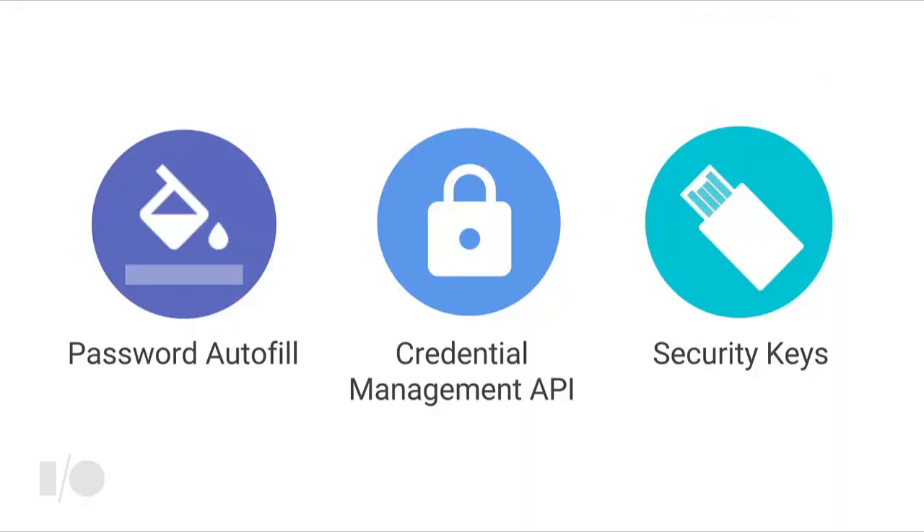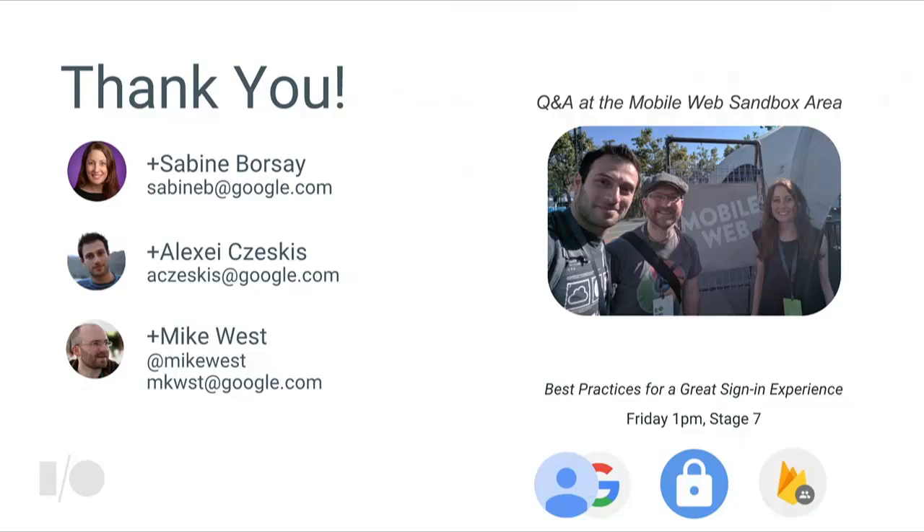So today, Sabine told us about password autofill — using just a couple of lines of code to enable something really powerful, allowing password managers to help users remember their usernames and passwords and automatically fill in forms. Then Mike showed us how, for some flows, you're able to get rid of login forms altogether. And I told you about security keys — an extra level of protection to guard against phishing and man-in-the-middle attacks. Thank you very much, and have a great rest of I/O.